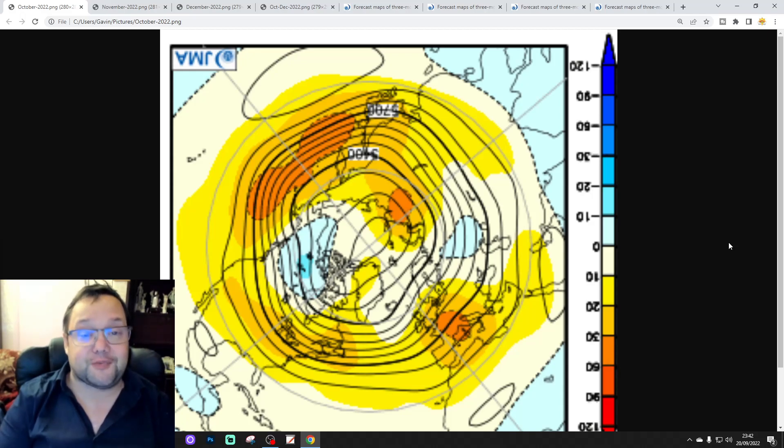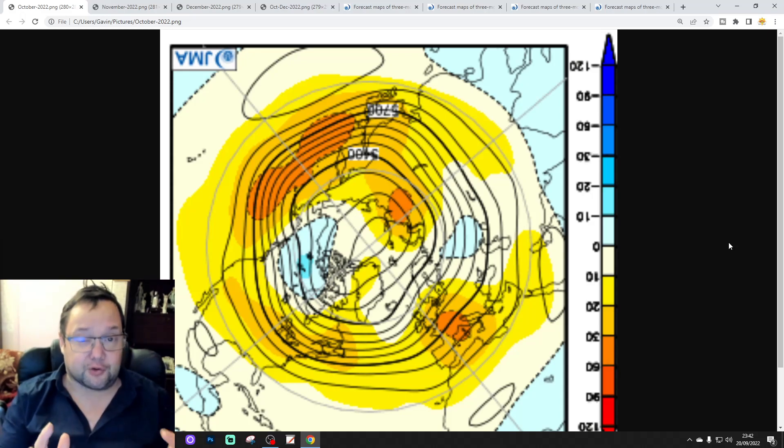I'll get on with that very shortly, but this is ahead of the first Seasonal Model Roundup for Winter 2022-2023, which will be released on Saturday morning. We like to isolate this one out and have a look at it in its own terms, but the Seasonal Model Roundup for winter will be on the way at the weekend.